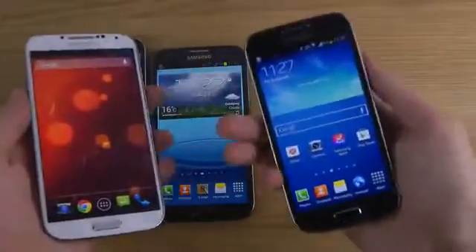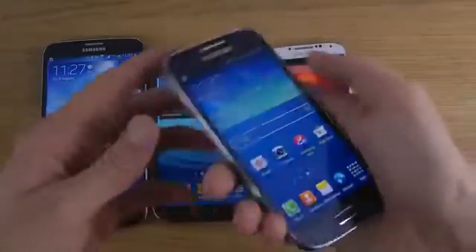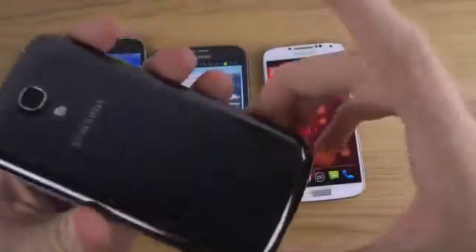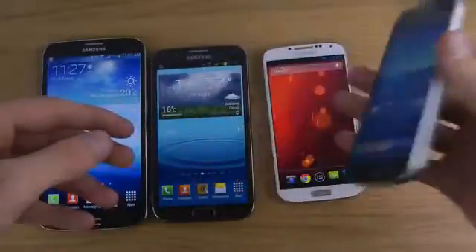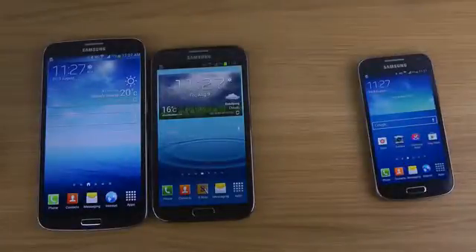The S4 Mini has the same size as the Galaxy S2 but feels a little bit better because it's so slim on the sides, so you can see how amazing it feels in the hand.